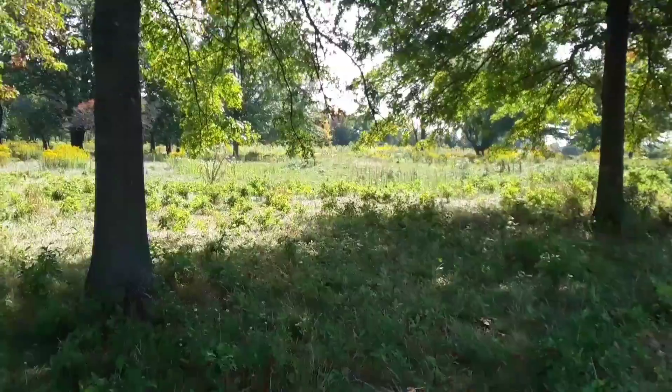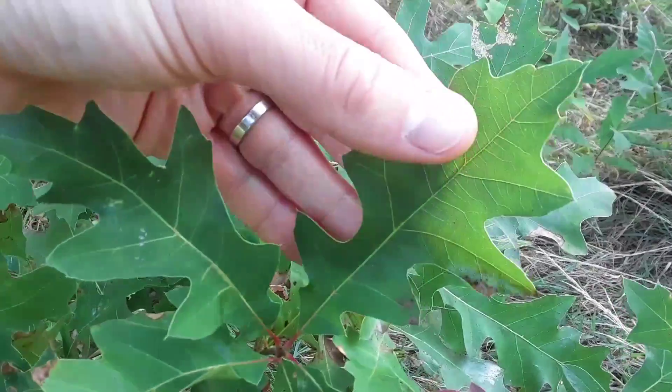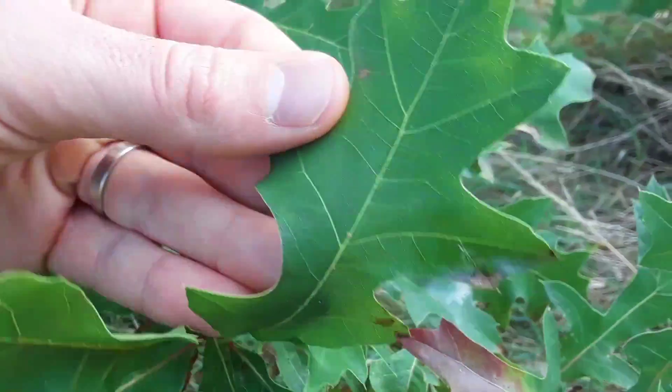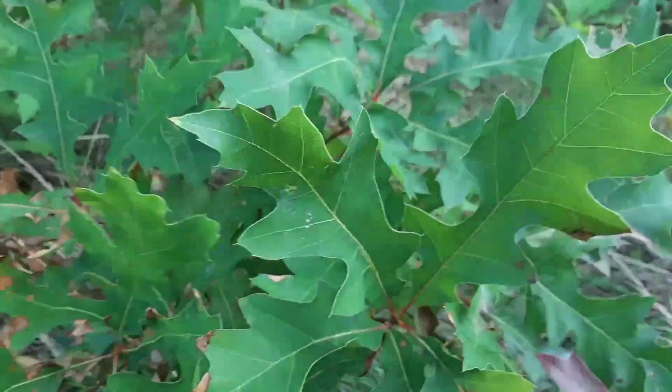As those hot summer days fade away and into fall, the tree has less of a reason to produce this green pigment — it's called chlorophyll. Chlorophyll helps the tree turn that sunlight into food, into sugar. And that process is called photosynthesis.